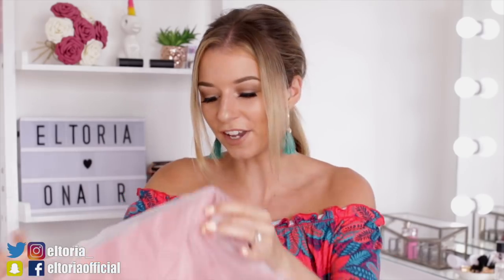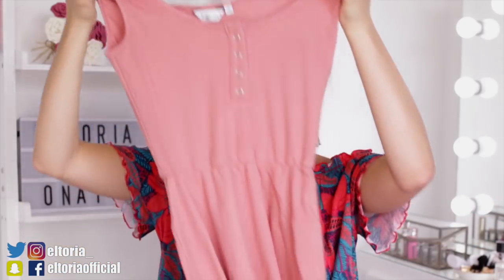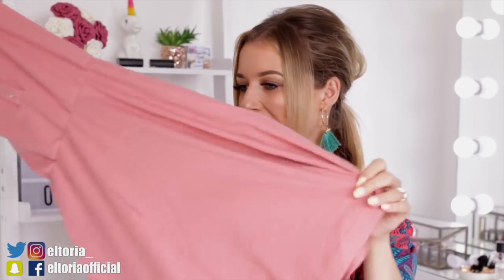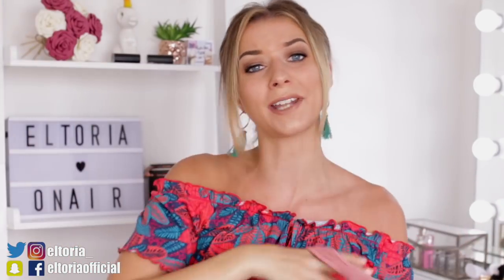I'm going to jump into the first outfit because I did get some really nice things this month. First up, I'm going to start with this pink little summer dress. I got it in size small and I believe it was only eight pounds, which is so cheap. It's just a really cute dress. I imagine myself wearing this if the family are coming over for a barbecue and I just want to pop on something a little bit comfortable. It has little poppers on the front so you can loosen them if you want to.